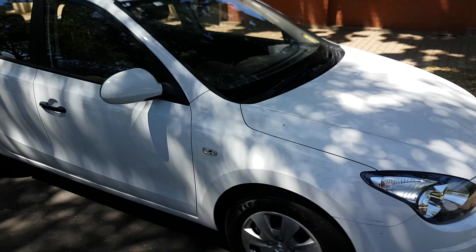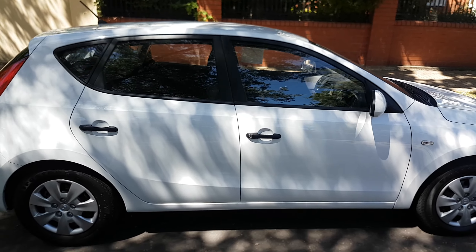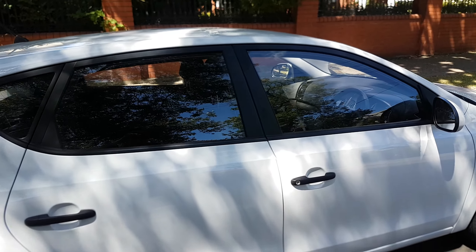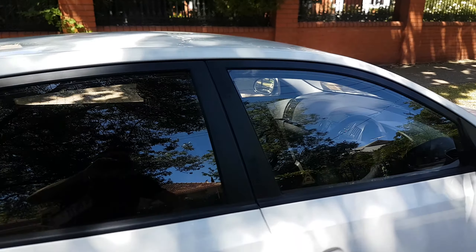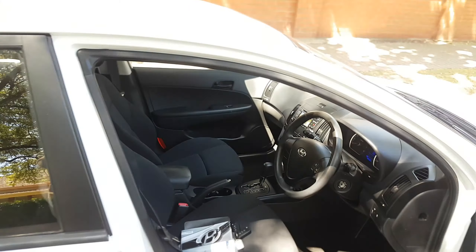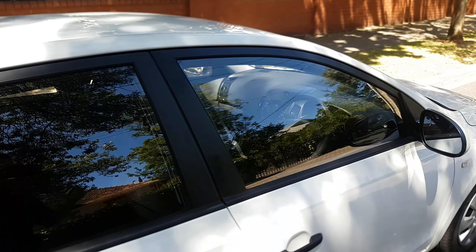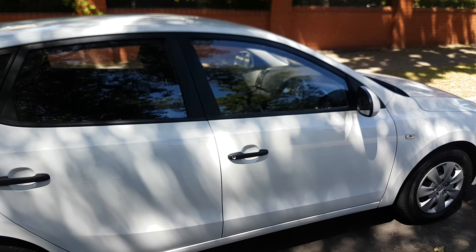Hi, Jasmine Hayden from Stillwell Kia here. Just thought I'd send you a quick video of the Hyundai i30 that you inquired on. This vehicle is a one owner vehicle, owned by an elderly gentleman locally here. He traded this one in for a new Kia Cerato.